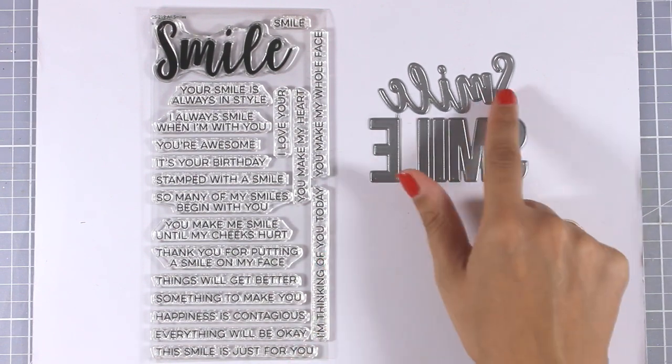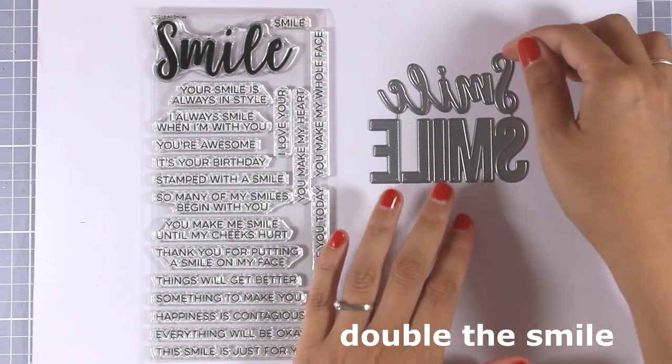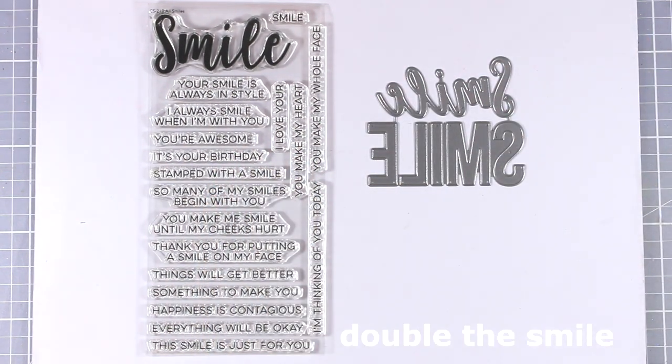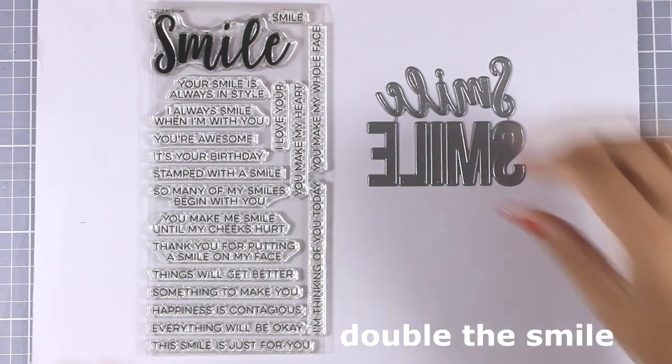There are also dies called Double the Smile — they come in different fonts and you can combine them with the stamp set if you wish, or use them completely separately. That completes the bigger dies that have been released, but let's move on to the smaller ones, the four-by-six sets.